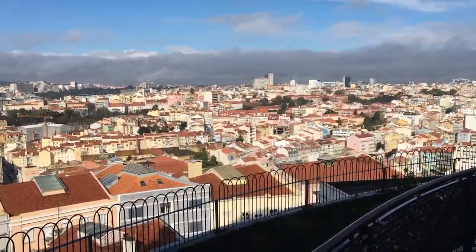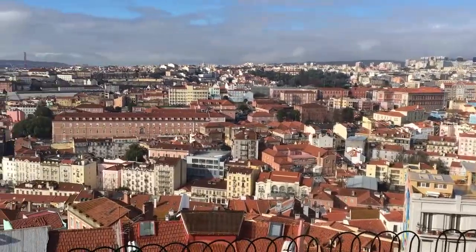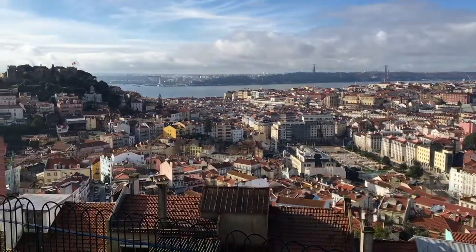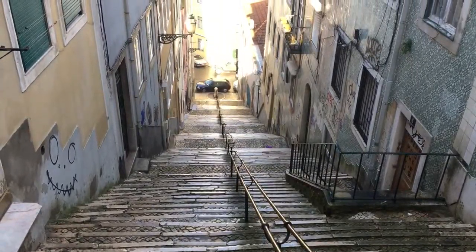First unplanned discovery — a little park. And the sun has popped out. Wow, I love it. Another discovery!